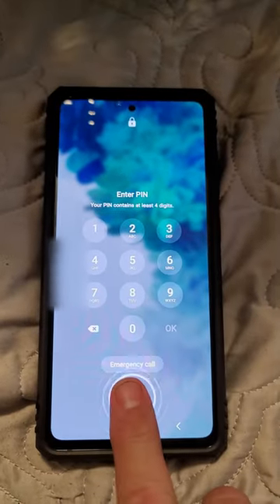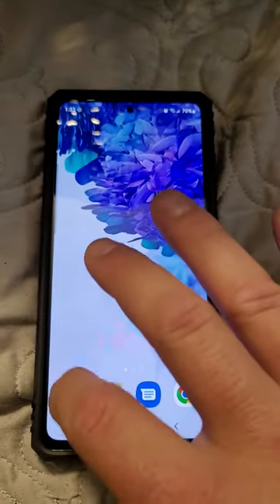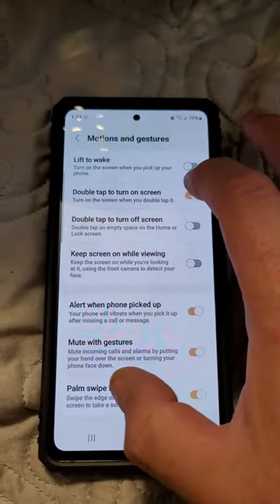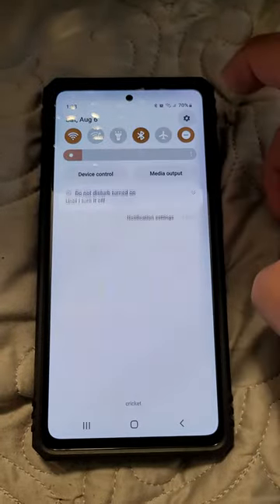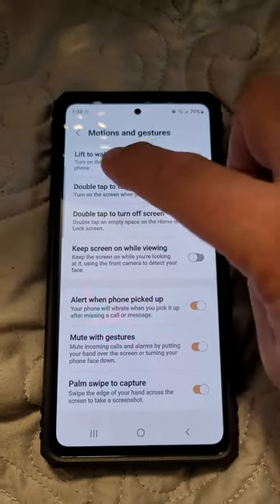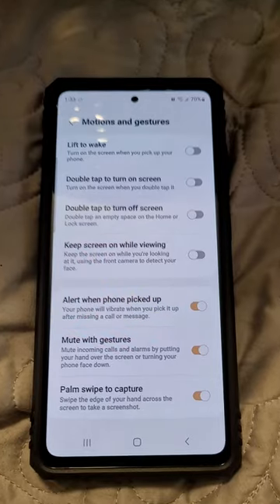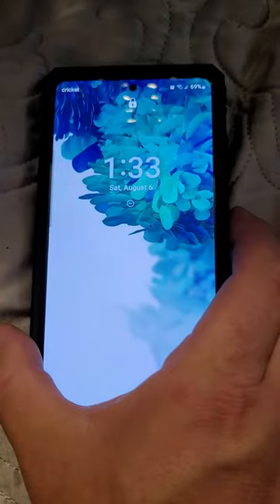So what's working for me to keep this from happening: go to Settings, Advanced Features, Motions and Gestures, and turn off 'Double tap to turn on screen.' Now when your screen is locked, nothing should turn it on except for your side button or unless you say 'Hey Google.'